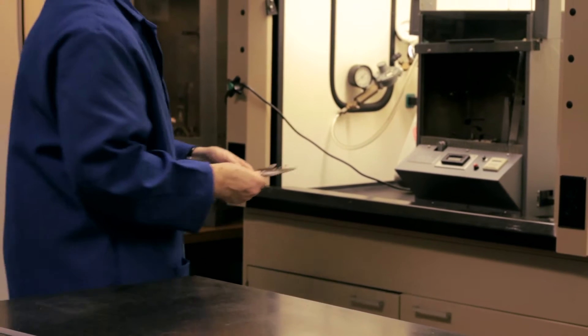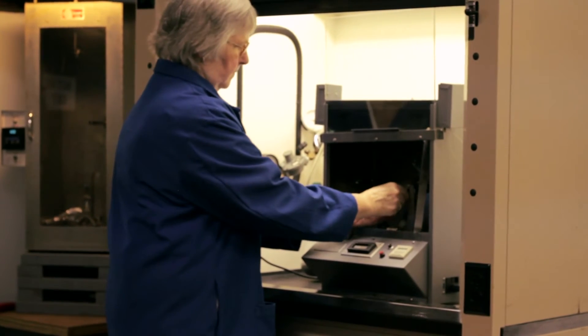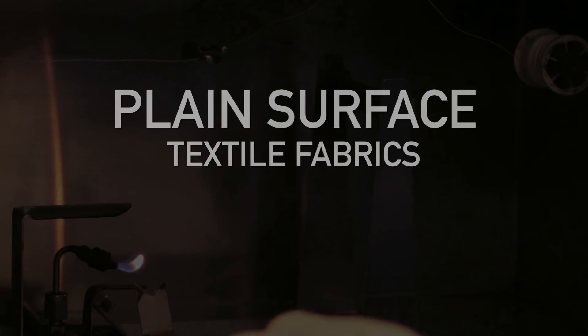Let's outline them quickly and then we'll show you how the test is performed. For plain surface textile fabrics: Class 1 exhibits a burn time of 3.5 seconds or more — acceptable. Class 2 designation is not applicable.